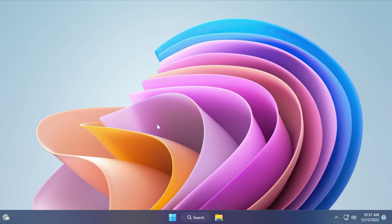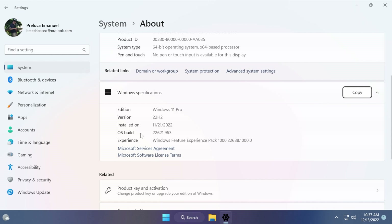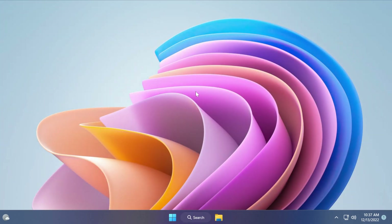Hi guys and welcome to TechBase. In this video, we're gonna talk about the latest Windows 11 update for the December release, which is the Patch Tuesday — the update for the month of December — which is OS Build 22000.963. We're gonna talk about what is new, what has changed, and also some fixes you can encounter in the December update for Windows 11 22H2.